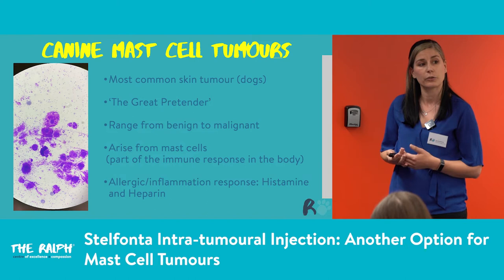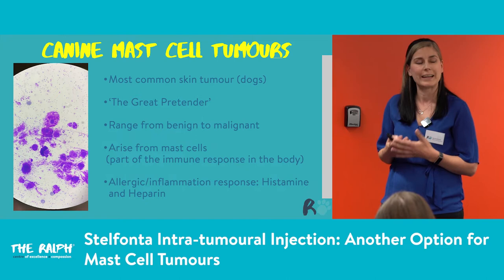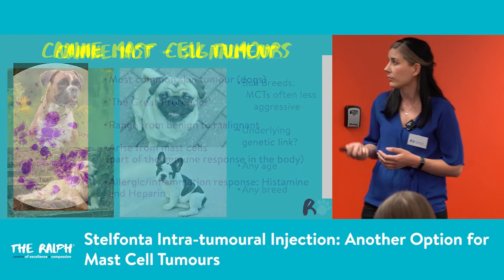Mast cells are part of the immune response, but they also have an allergic and inflammatory role. These tumours secrete lots of different things, including histamine and heparin. This is why mast cell tumours, if they're quite malignant or quite aggrieved, can cause quite a lot of problems in the body.